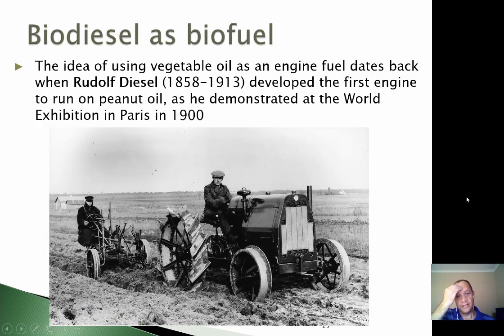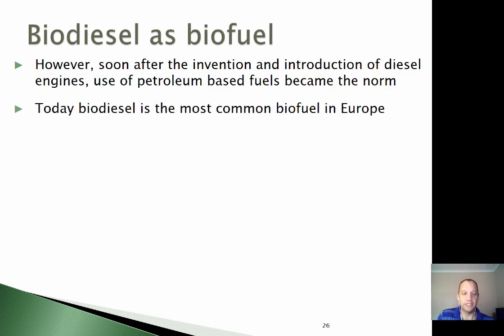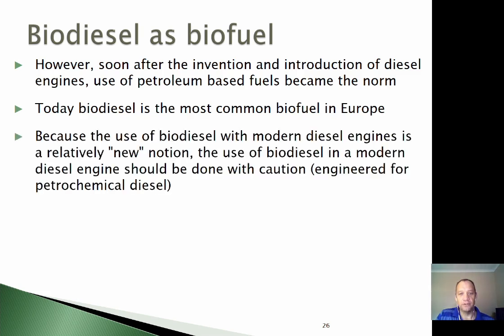Moving on to biodiesel — a very interesting and widely used fuel. The idea of using vegetable oil as an engine fuel also dates back a very long time. Rudolf Diesel originally developed the first diesel engine to run on peanut oil, which he demonstrated all the way back in 1900. However, soon after the invention of diesel engines, the use of petroleum-based fuels became the norm, simply because it became much easier to produce in large amounts and ship everywhere. Today, biodiesel is the most common biofuel type used in Europe. The use of biodiesel in modern diesel engines should be done with caution, because those engines are engineered for petrochemical diesel.